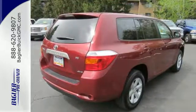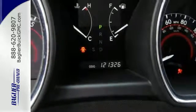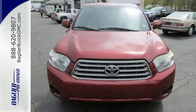Immense capability, unquestionable style, and an uncommonly long list of features make this Highlander a superb choice. Take it for a test drive today.